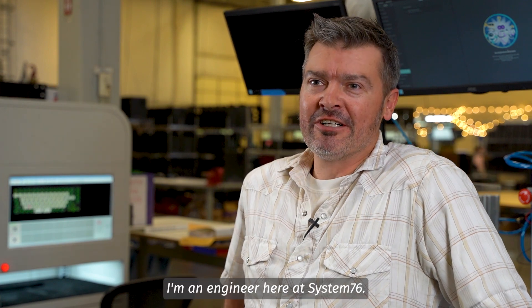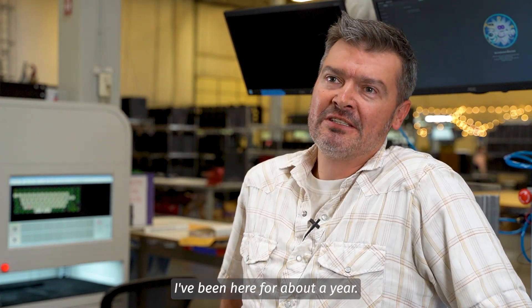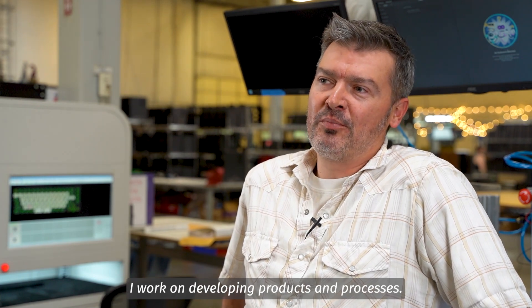My name is Kerry. I'm an engineer here at System76. I've been here for about a year. I work on developing products and processes for the betterment of our customer experience.